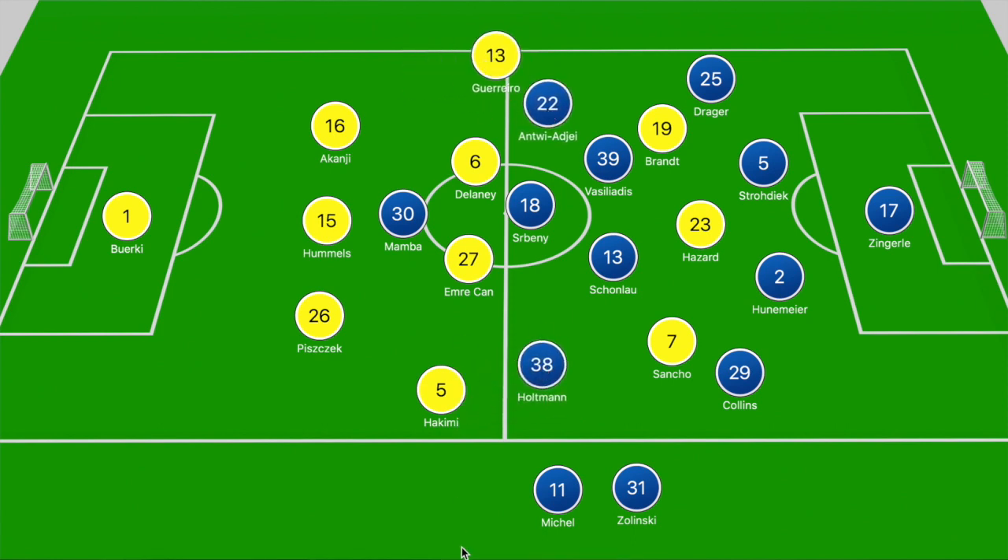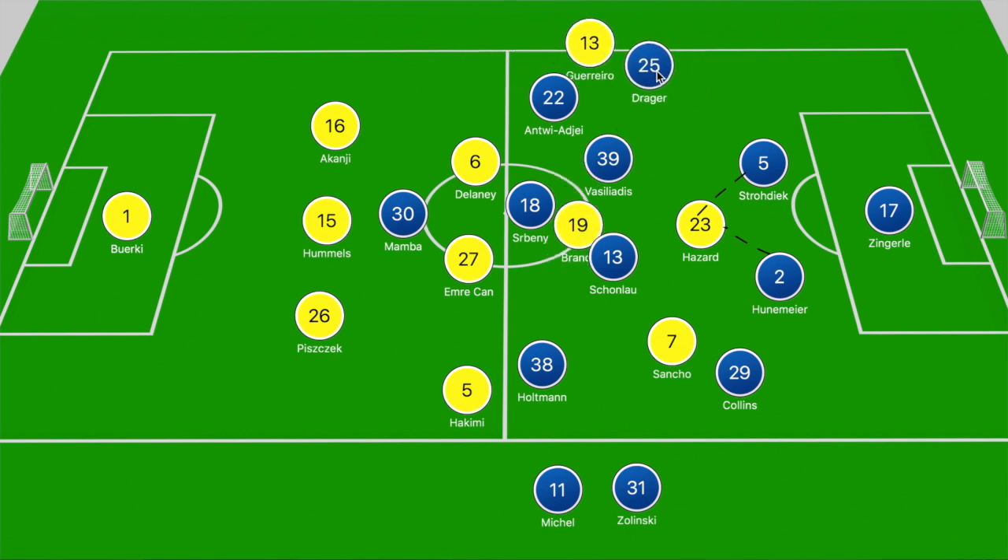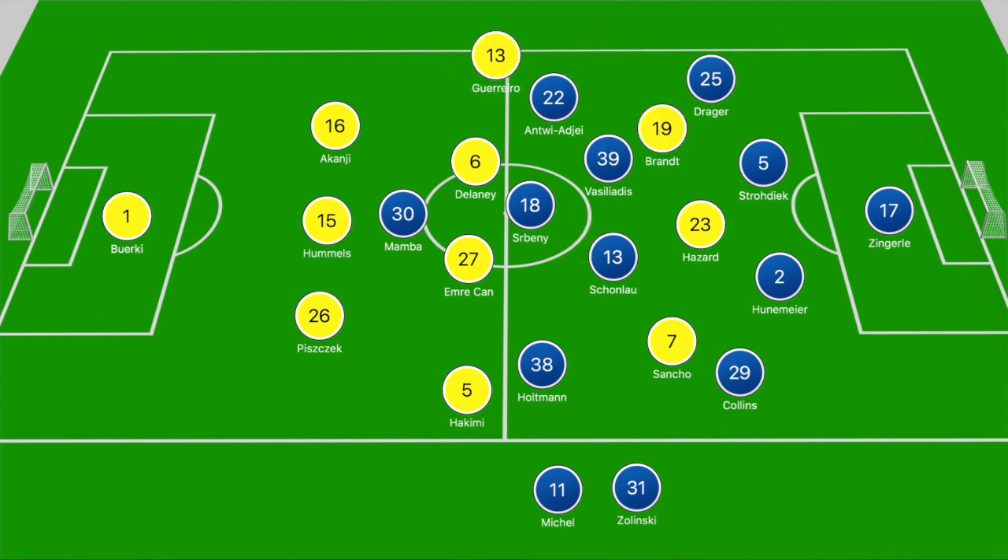Out in the wider areas, Antwi Ajay and Holtman were tasked with the movement of Rafael Guerrero and Hakimi. That means in the front line the center backs were tasked with Hazard, and with Brandt dropping off deeper that gave Drager more opportunity to step into Rafael Guerrero if he pushed forward. Collins was tasked with Jadon Sancho. That's how they looked to approach the game and Dortmund had to find an answer to break them down.